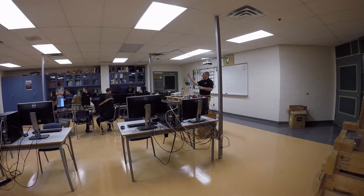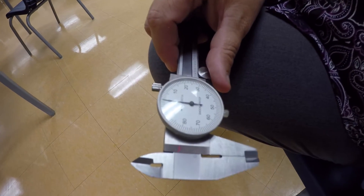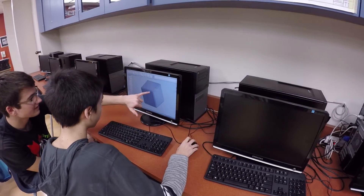Each year we start in September. We start by learning some new skills — very basic things like measurement and hand tool usage. We talk about design and 3D modeling.